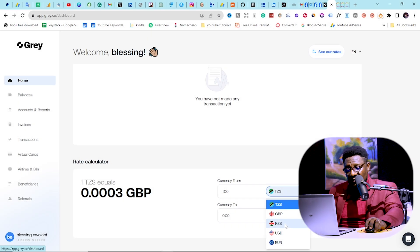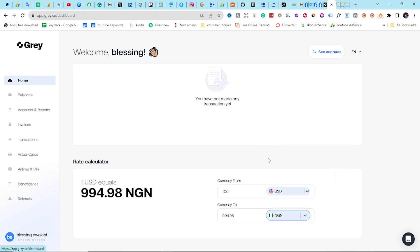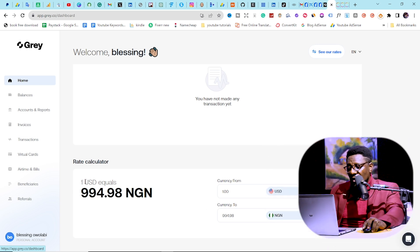I mainly use Gray.co to confirm exchange rates. For example, if I have dollars I want to change to naira before going to the black market, I check here first — as of today, one dollar equals 994 naira on this platform. If you want to learn how to open it and get your account approved by Gray, I'll leave the full tutorial in the description below.